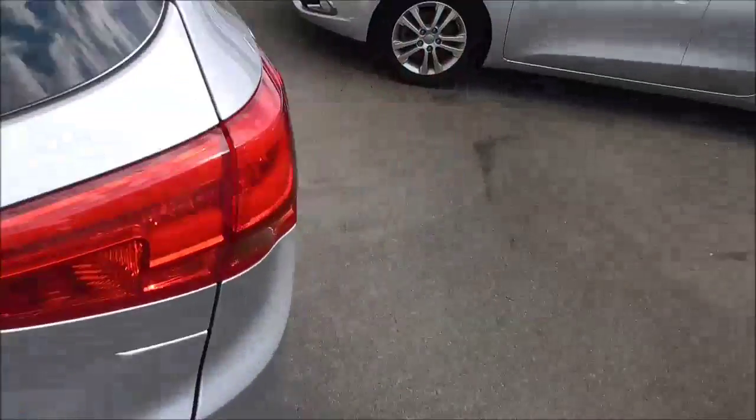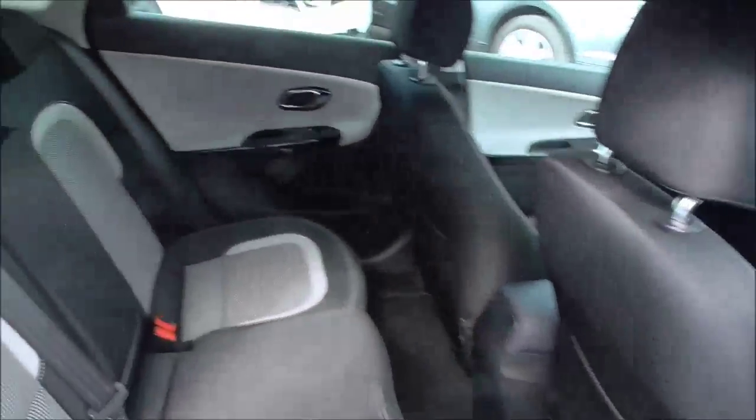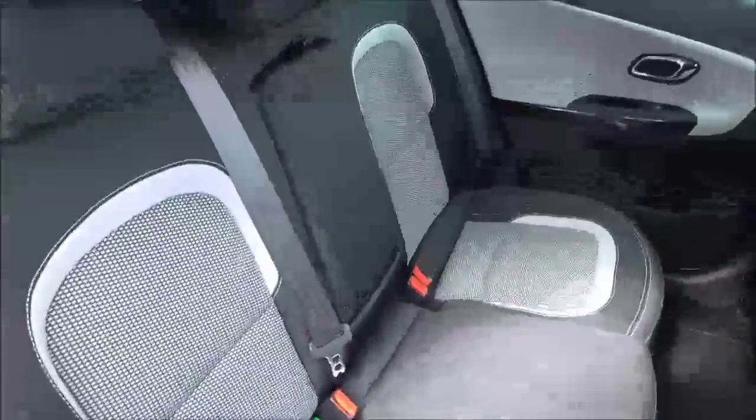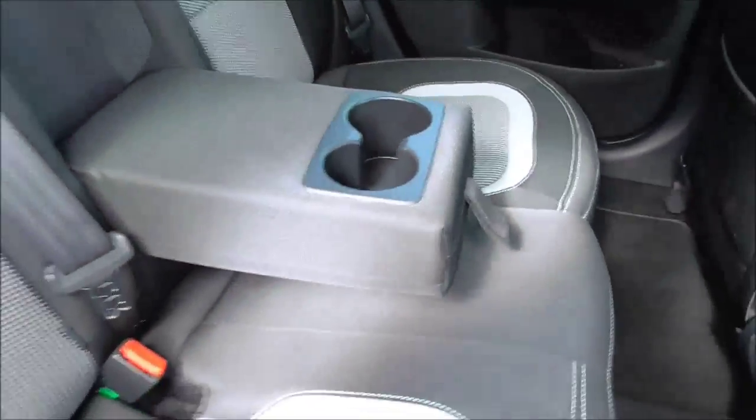Let's take a look inside. Inside the back, as you can see, the car is in perfect condition and has a very nice cloth interior. Three three-point seatbelts and, of course, these seats are ISOFIX child seat prepared, ready for adding a child seat as well. There's also a nice armrest with two cupholders.